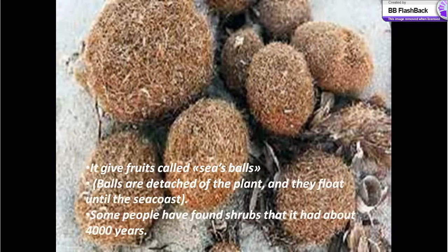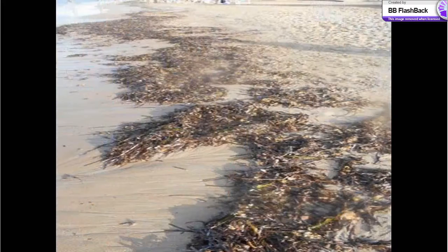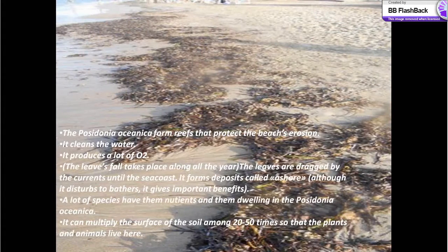It gives fruits called sea balls, which are detached from the plant and float until they reach the sea coast. Some people have found shrubs that are about 5,000 years old. Posidonia oceanica forms reefs that protect beaches from erosion, it cleans the water and produces a lot of oxygen. Its leaves are dragged by the current to the sea coast, forming deposits called ashore. A lot of species find nutrients and dwelling in the Posidonia oceanica, and it can multiply the surface of the soil by 20 to 50 times.